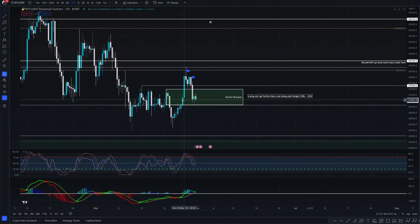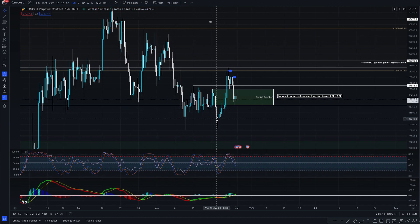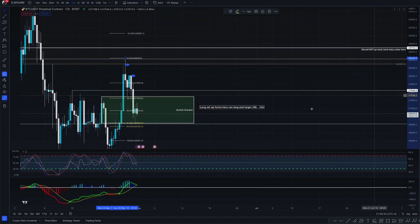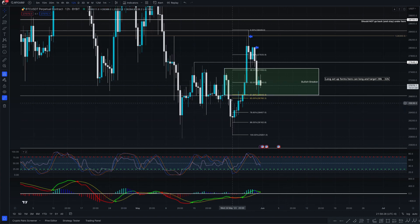This move right here actually broke the market structure to the upside, so we're no longer in a bearish market structure — we're actually in a bullish market structure now. This obviously was the low, and it went up, and this was the previous high. So as soon as this candle broke above that level and closed, it broke the previous high, which is a market structure break to the upside. What I typically do is take the Fibonacci from the bottom to the top and look for the 61.8, which got tagged right there.